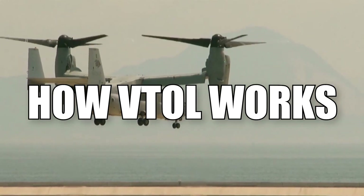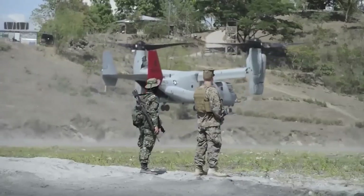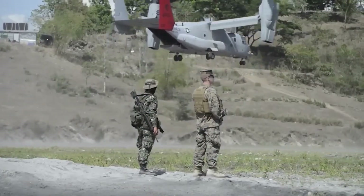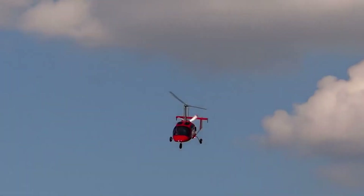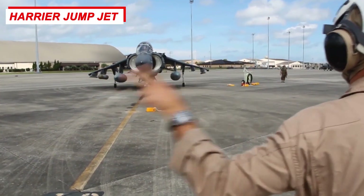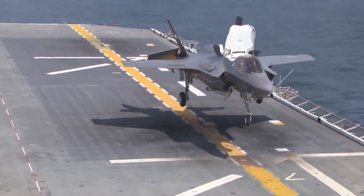VTOL, which stands for Vertical Takeoff and Landing, refers to aircraft that can take off, hover, and land vertically. Some of the most well-known examples include the helicopter, the Harrier Jump Jet, and the F-35 Lightning II, which all similarly achieve VTOL.